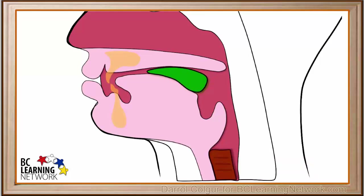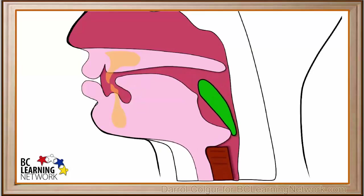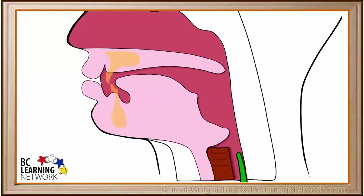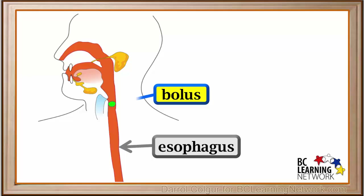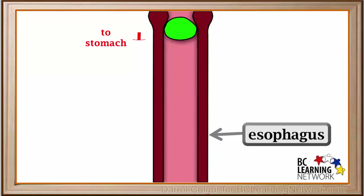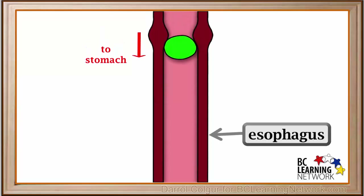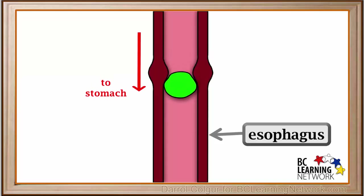Now we will watch the whole swallowing process again. Now that the bolus has entered the esophagus, it will gradually move down the esophagus toward the stomach. The muscular walls of the esophagus contract in a wave-like manner which travels down the esophagus and pushes the bolus toward the stomach.